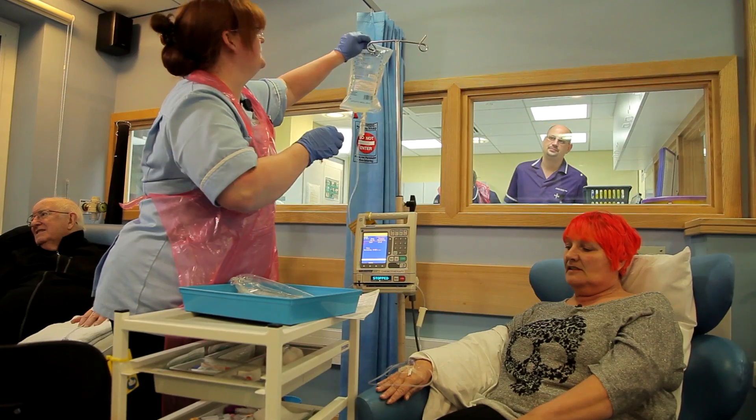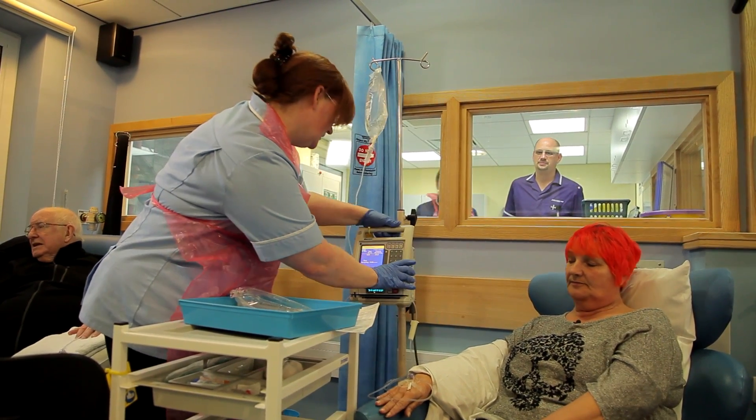Chemotherapy is usually given as a number of cycles of treatment, and that will depend on the type of chemotherapy you need and the type of cancer that you have. It's usual for chemotherapy to be given every one, two or three weeks, so that allows your body to have a rest period in between treatments.